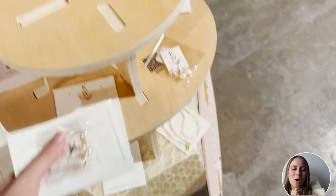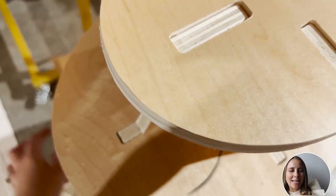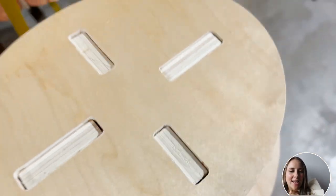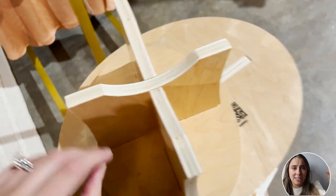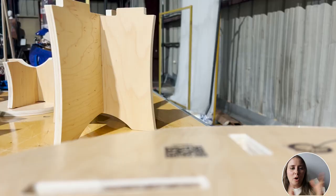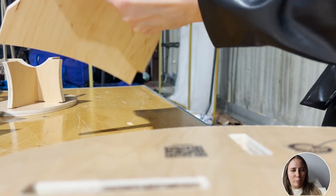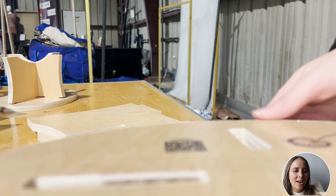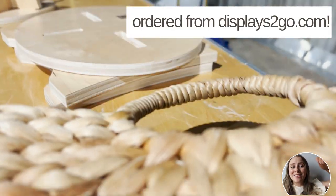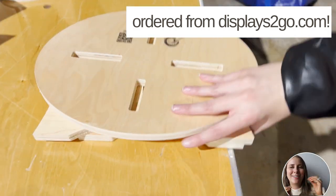Now let me show you just how easy it is to break down. Here I am at the end of the day breaking everything down. What's great is that the pieces very easily come apart, which for me is a big deal — one of my biggest goals with all my vendor events is that everything is easy to transport, because a lot of the time I'm in a hurry and I want to get out of there fast.